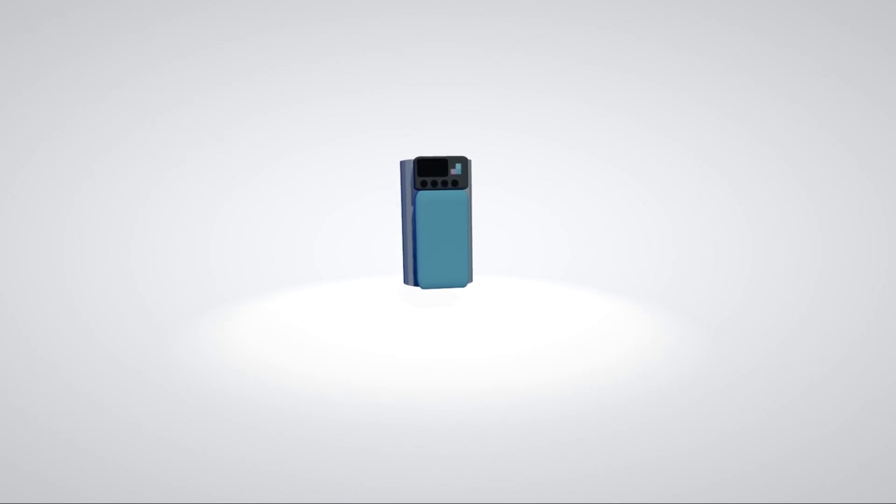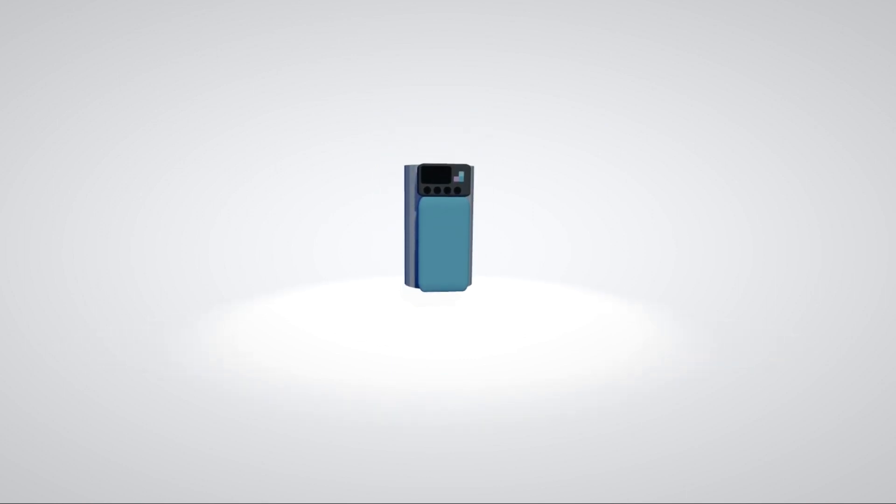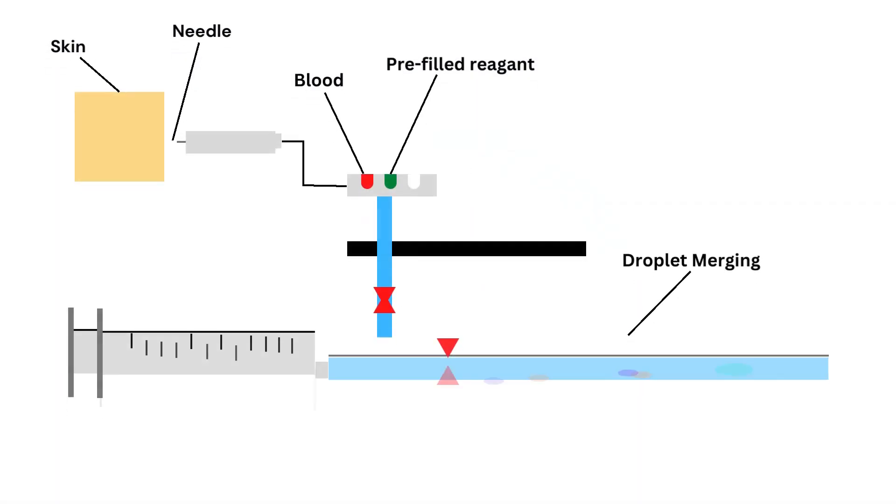Our revolutionary portable medical device harnesses the power of a miniature qPCR, which amplifies DNA sequences, but also integrates machine learning techniques to make disease diagnosis fast, accurate, and accessible for everyone.